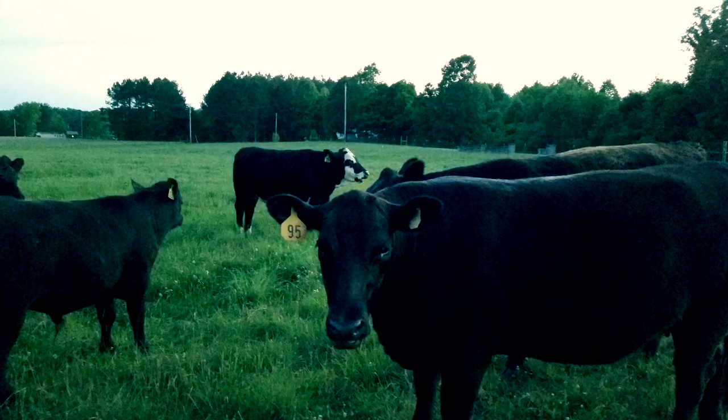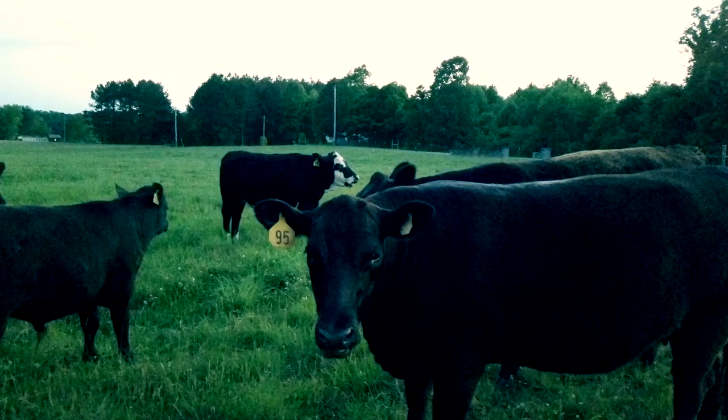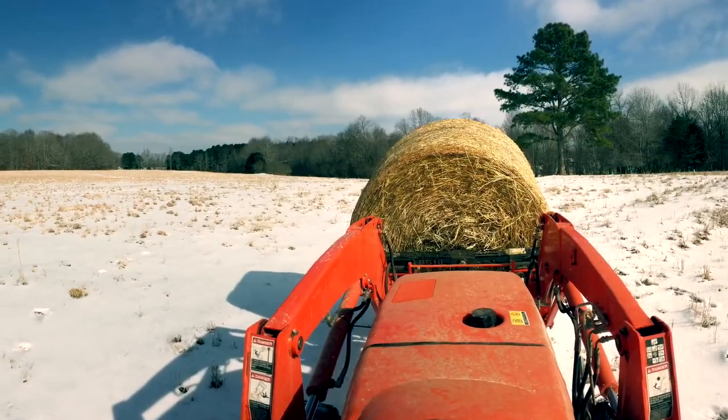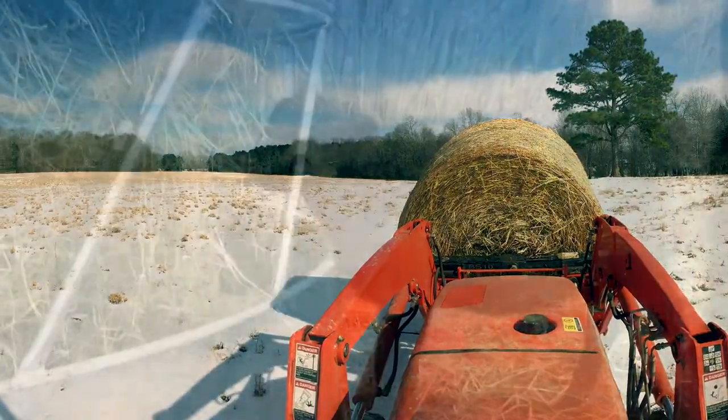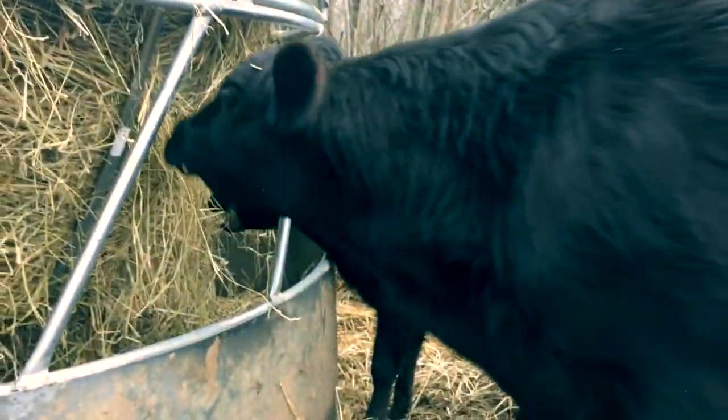During spring, summer, and early fall, on our farm, our cows graze our grass pastures all day long. But during winter, when the pastures don't grow, we make sure to give our cows 24-hour access to locally grown hay to keep their appetite satisfied.